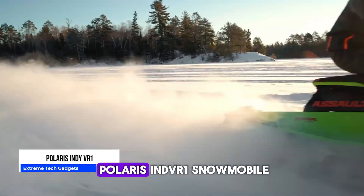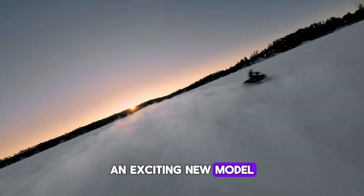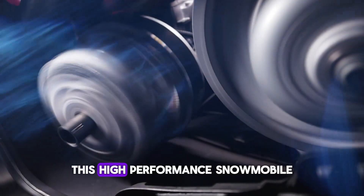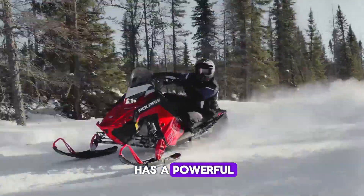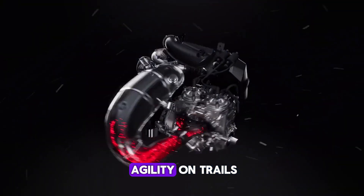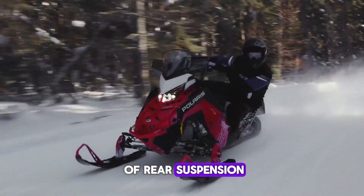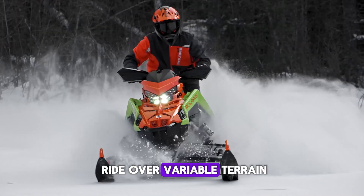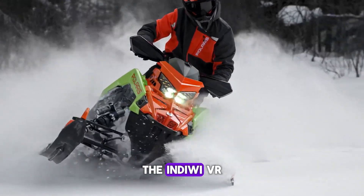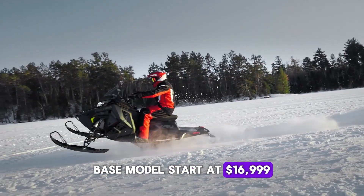Finally, we've got the Polaris Indie VR One Snowmobile, an exciting new model from Polaris. This high-performance snowmobile has a powerful turbocharged engine and lightweight chassis for incredible power and agility on trails. It features 16 inches of rear suspension travel for a plush ride over variable terrain. The Indie VR One lets snowmobile enthusiasts rip without compromise. Base models start at $16,999.